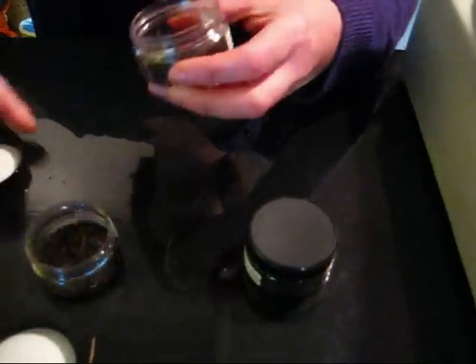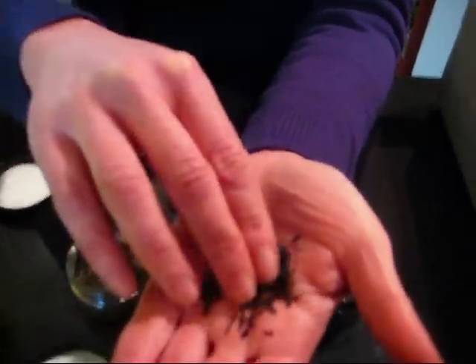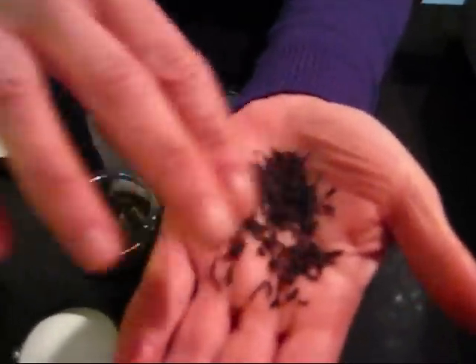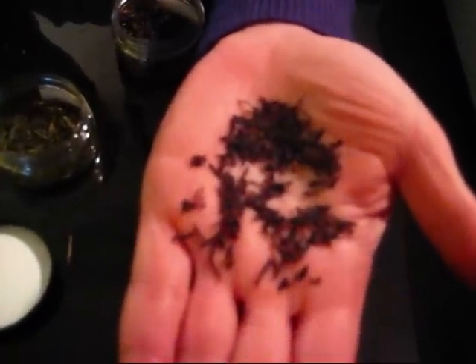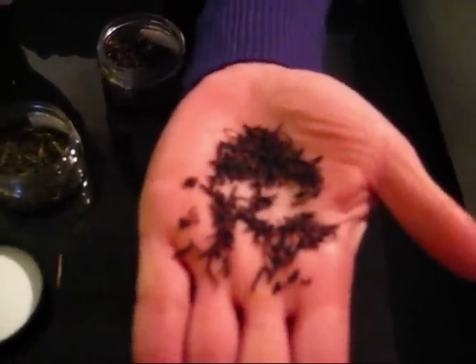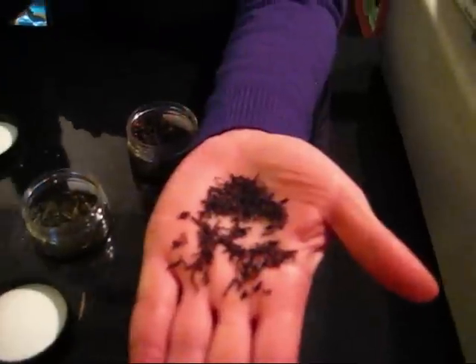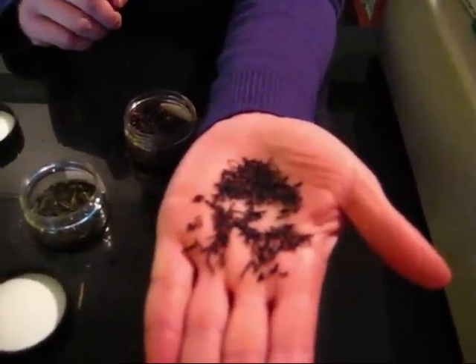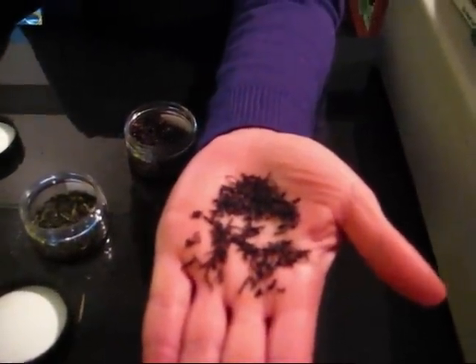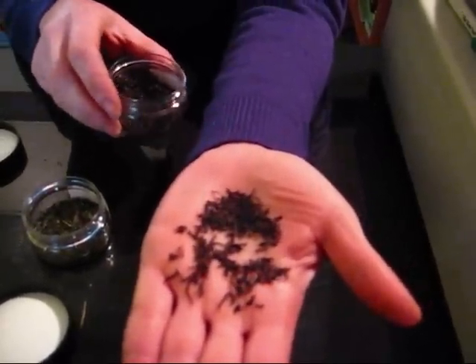Black tea is plucked, worked with to open up the cell wall, and then just left out and exposed to oxygen so that the leaves can turn dark and black. That exposure to oxygen and oxidation also changes the flavor of the teas and changes the chemical composition to some degree. So that's the difference between black tea and green tea.